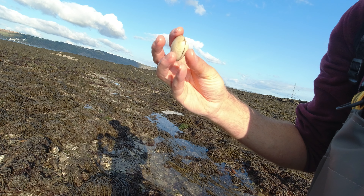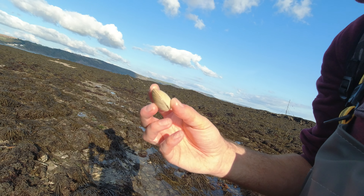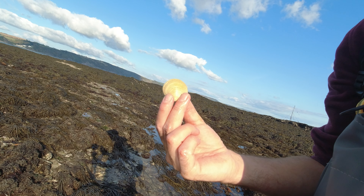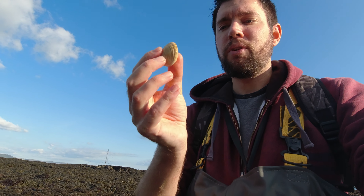Another find — a clam. I don't find many of these around here, especially not this size. I'm not taking it today but I'll give you a little show. I think this one's a venus clam off the top of my head.